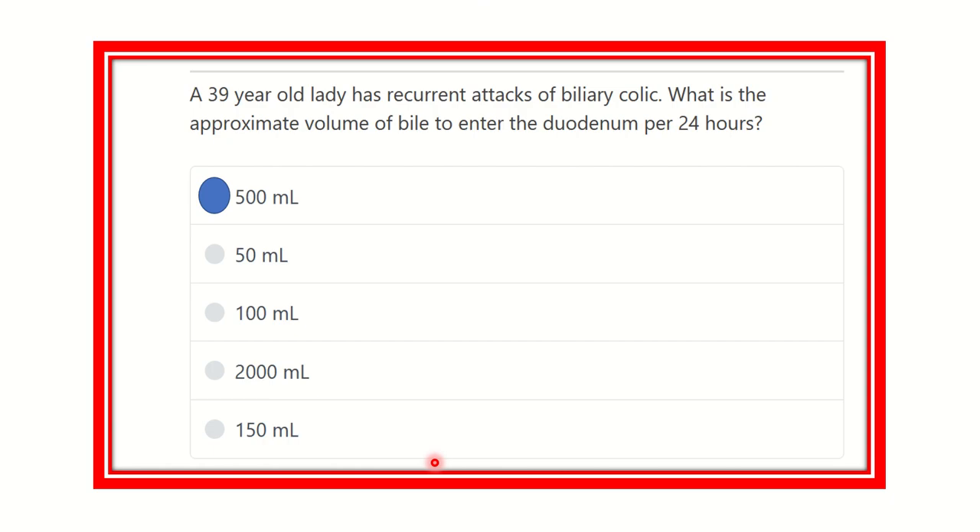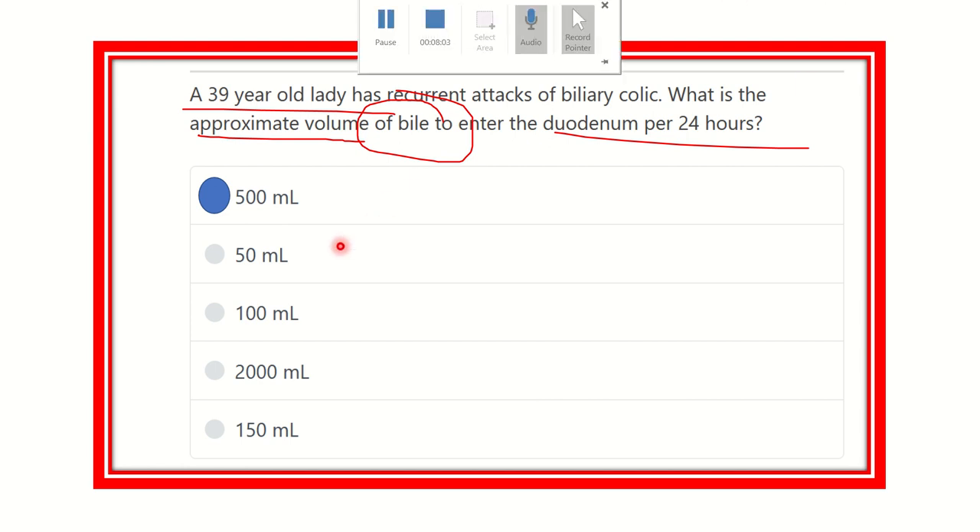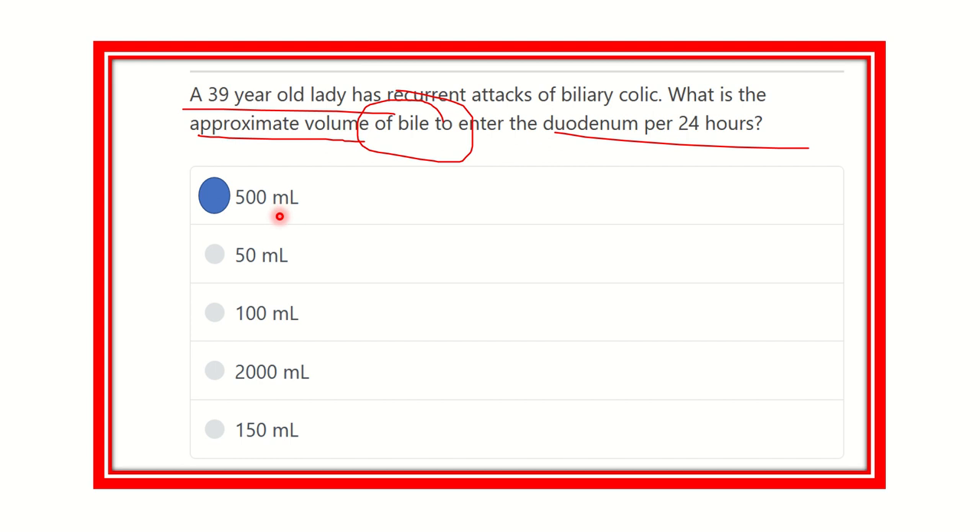So our answer: for the 39-year-old lady, approximately how much bile enters the duodenum - the amount of bile entering the duodenum per day ranges between 500 ml to 1.5 liters (1500 ml). Within this range, 500 ml is present among the options, so our answer is 500 ml. The normal range is a wide variety: 500 ml to 1500 ml. Thank you.